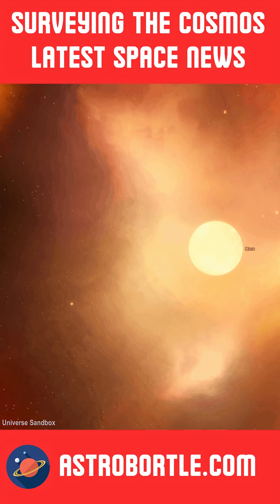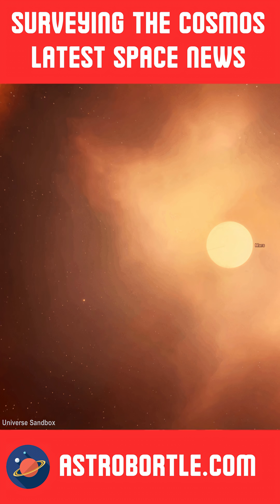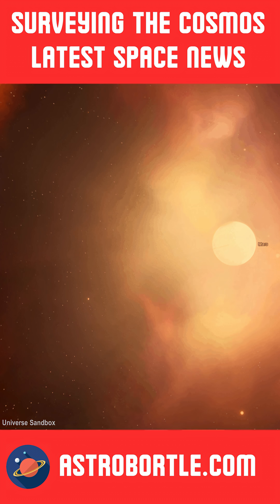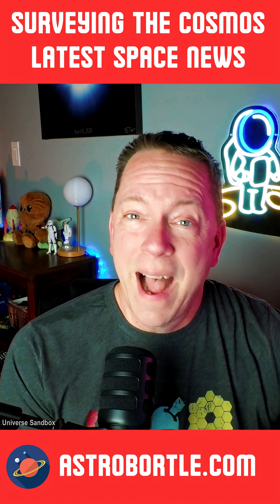The discoveries from InSight offer valuable information not only into the geological history of Mars, but also the processes underlying the formation of the rocky planets in our solar system.